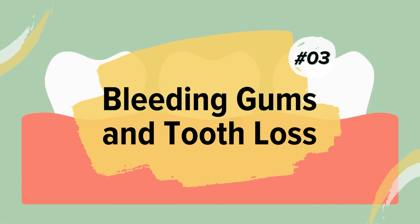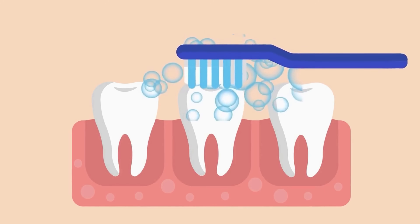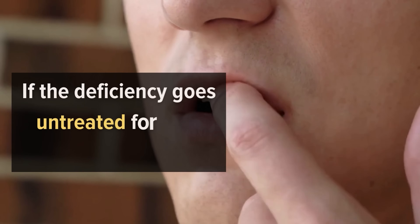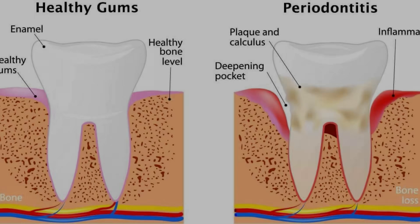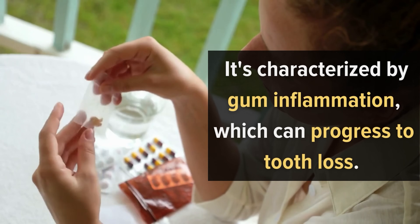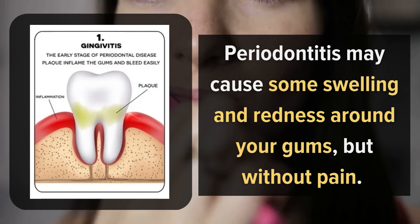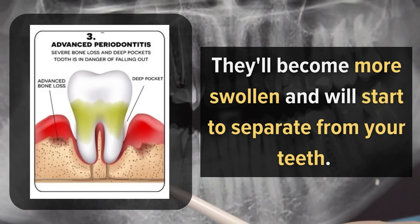Number 3: Bleeding Gums and Tooth Loss. Vitamin C deficiency causes bleeding gums — red or soft spots on your gums that bleed when you brush or floss. You might also notice pain when chewing or a sore spot on your tongue. If untreated, it can lead to tooth loss due to infection or periodontal disease. Periodontitis is a chronic inflammatory disease affecting the tissues and bone that support the teeth. It can progress from gum inflammation and swelling to the gums separating from your teeth.